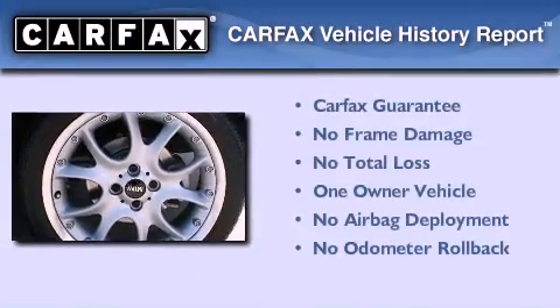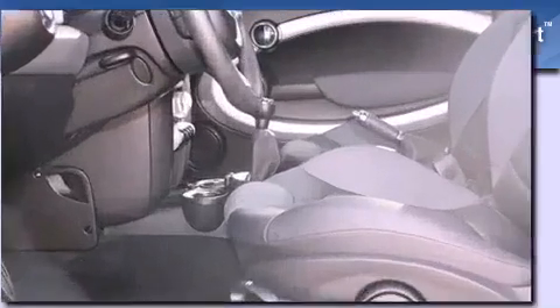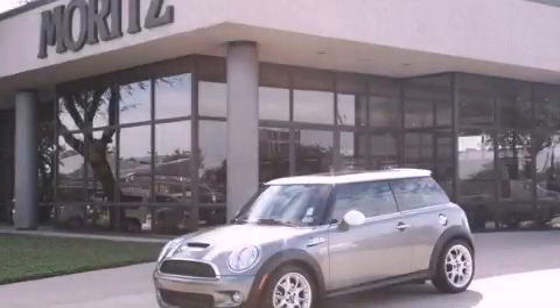This Mini has had only one owner and it qualifies for the Carfax buyback guarantee. This vehicle won't last long at this price. Call and arrange a test drive now.